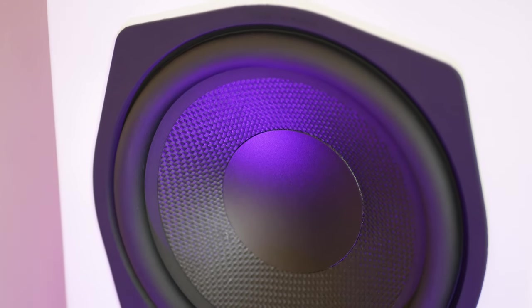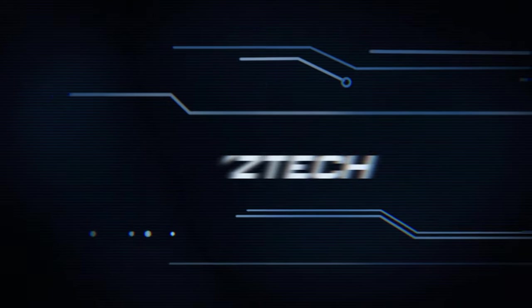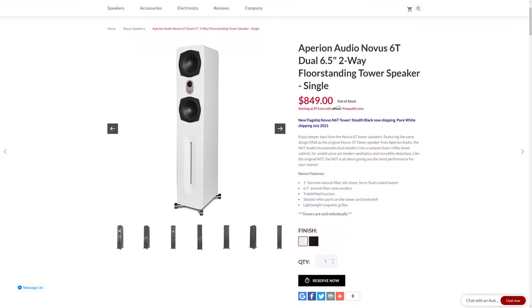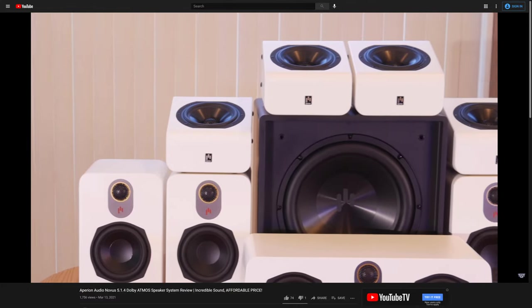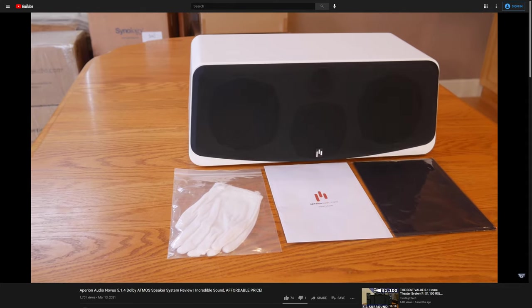Stick around and we'll try to answer that question right after the intro. The Nova 6T Towers are Appirion Audio's new flagship speakers in their Novus line, which is the same series we reviewed in a previous video. We took a look at the Nova N5B bookshelf speakers, along with the N5C center channel and the A5 Atmos height speakers.